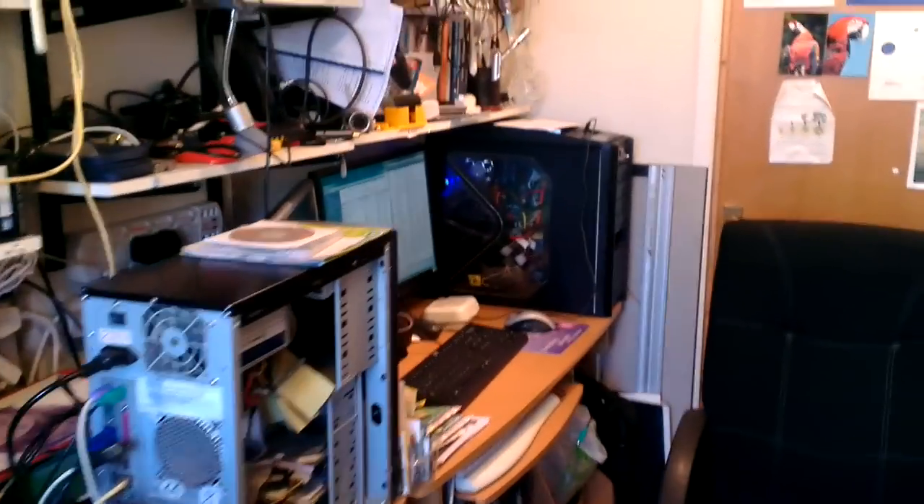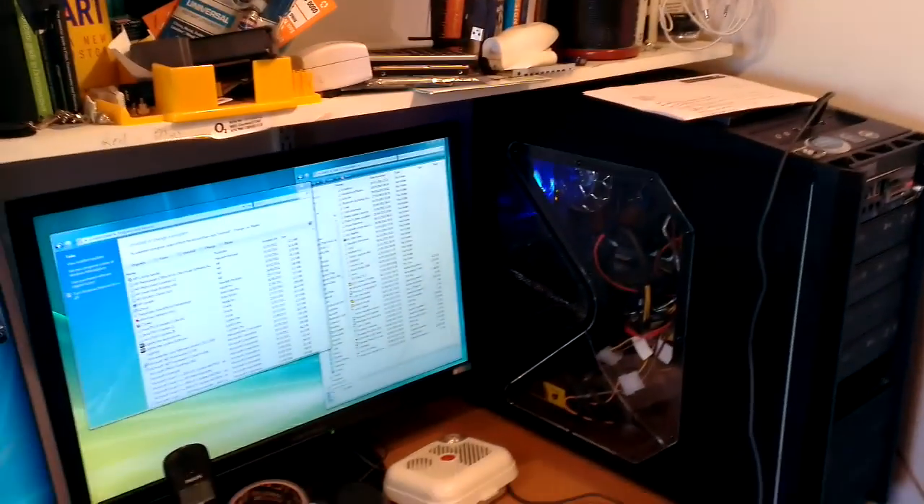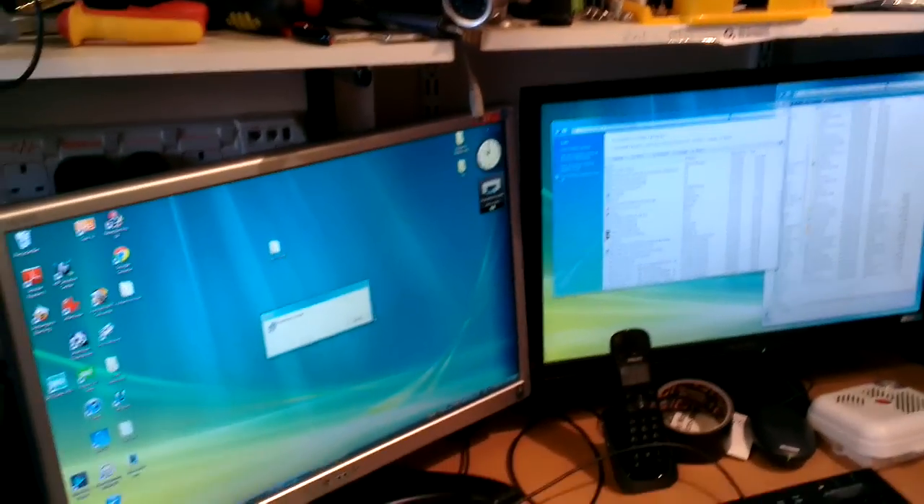This is basically where I do my computer repairs — it's normally my computer repair place. I do repairs, virus removals, all that sort of thing. You can see I've been working on a computer here. This is one of my own — an old system which is probably going to get sold.